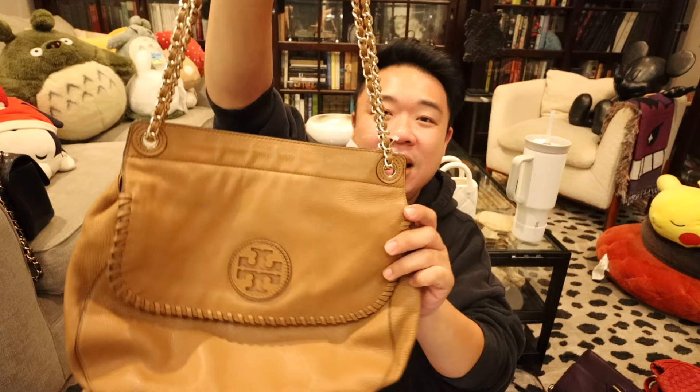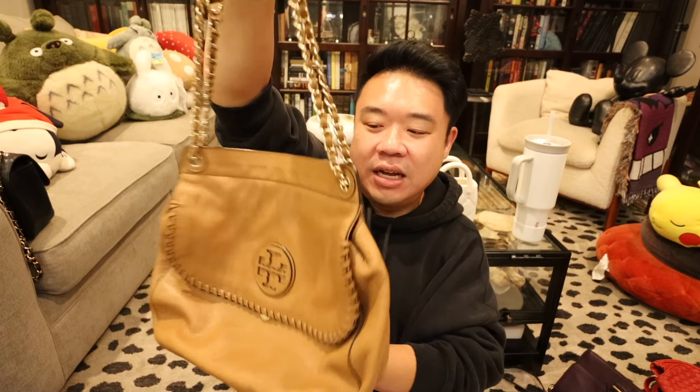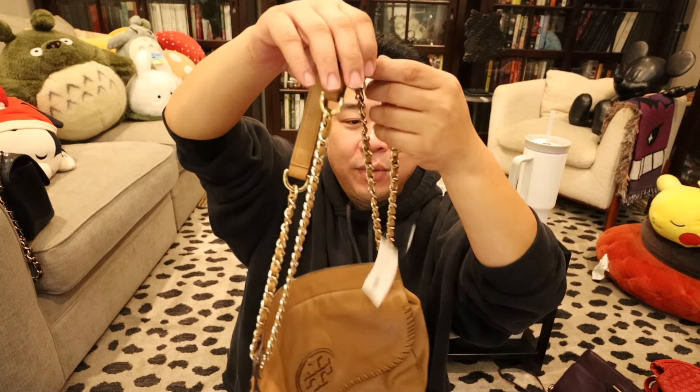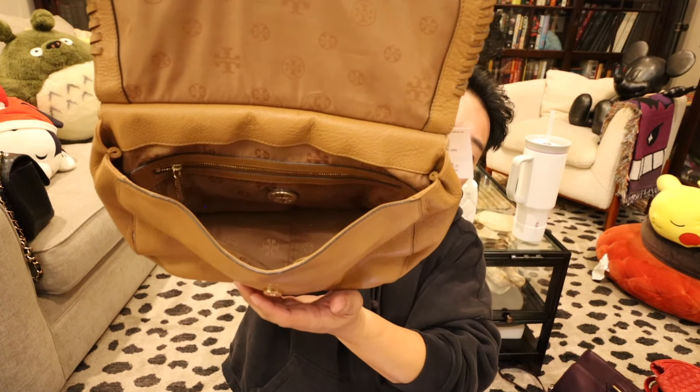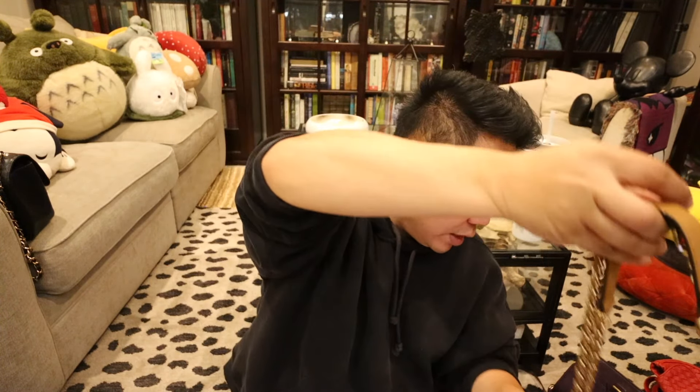Up next, we got this Tory Burch. This one is super cute — I love this style. It kind of looks like the Miss Sicily from Dolce & Gabbana, like the style of it. It's like a soft Miss Sicily. It has a back pocket, perfect for your cell phone. You can wear this one as a crossbody or as a shoulder bag, which is fantastic. The top flap is magnetic. The inside is spacious and roomy and clean — it has a zipper pocket and then two open pockets inside. And it's super, super, duper cute. It's nice and slouchy leather, nice and supple. So if you love a slouchy bag, this is for you.